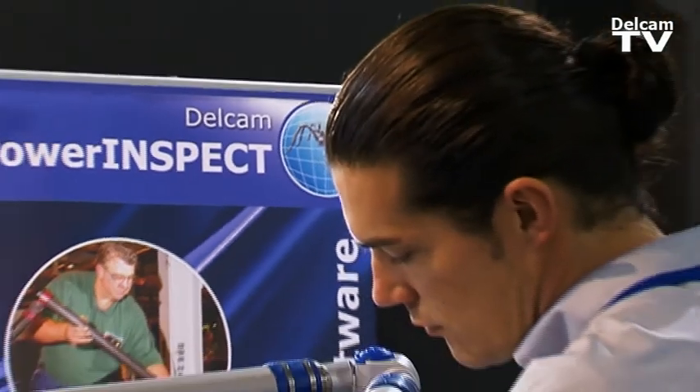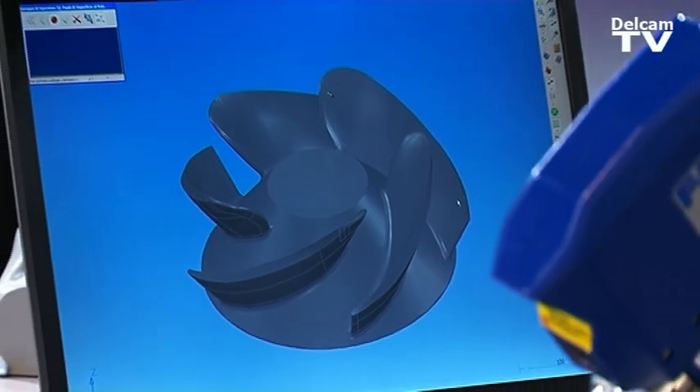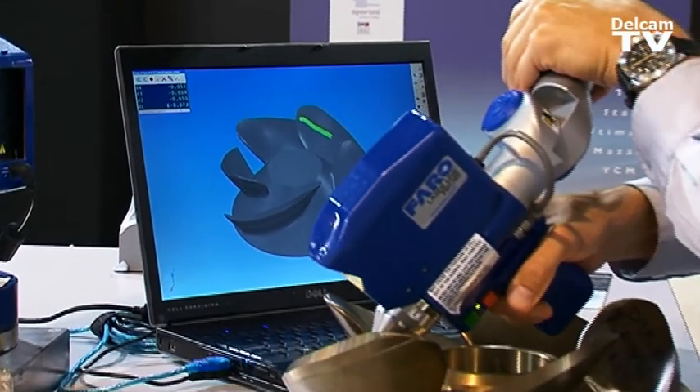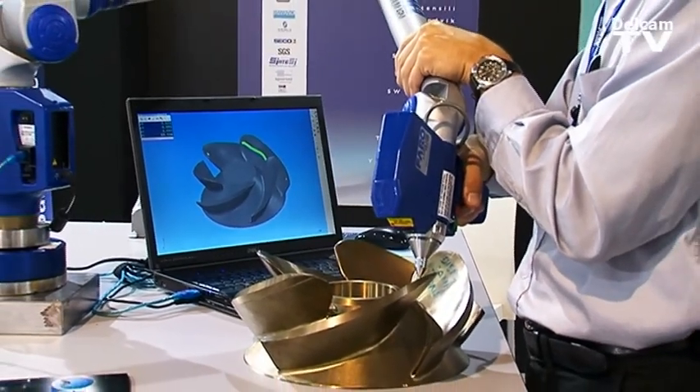All'interno di PowerINSPECT, il nostro prodotto per il controllo dimensionale utilizzabile sulle macchine CMM, sui bracci e sulle macchine utensili, abbiamo implementato nuovi tools di misura per rendere il prodotto ancora più semplice e flessibile.